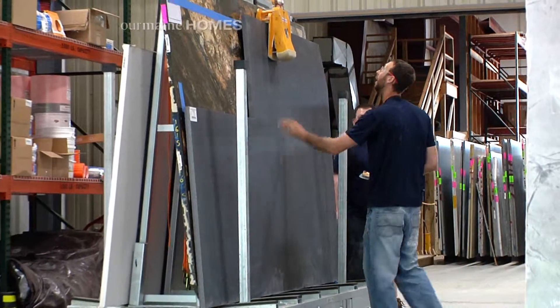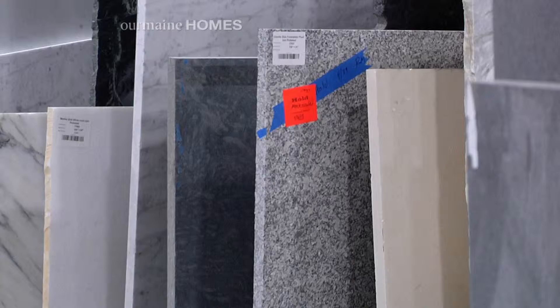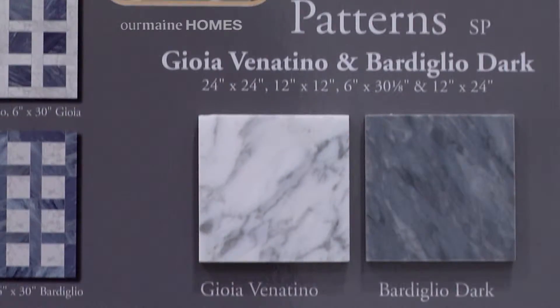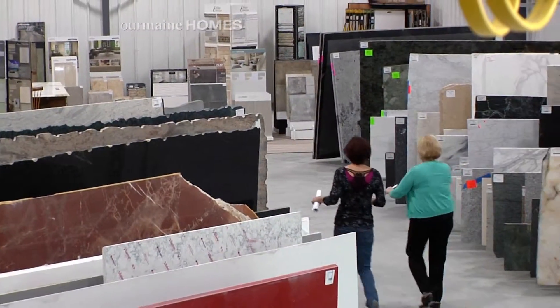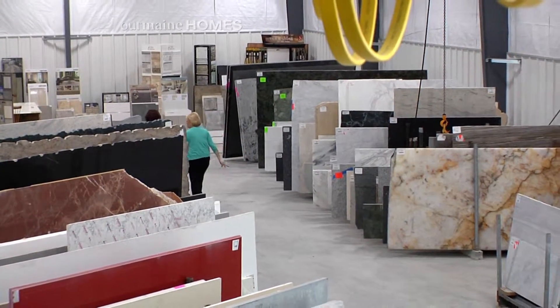With the warehouse we built, it's a great way to put slab material together with tile. We've got thousands of tile samples and the chance now to work with a designer to select the exact matches that really make the job much, much more beautiful in the end.